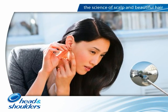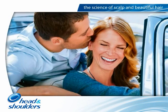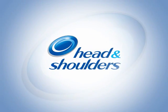That's why, with Head and Shoulders technologies, you can get both great looking hair and effective anti-dandruff benefits in one product.